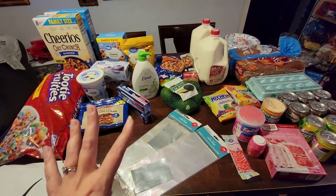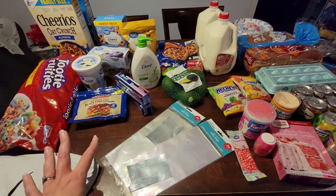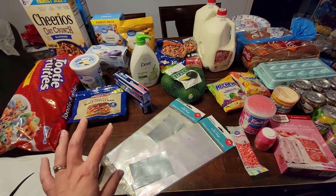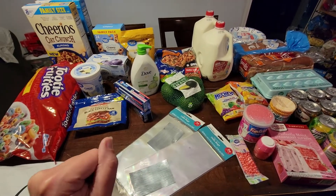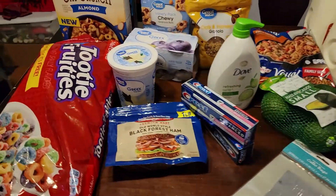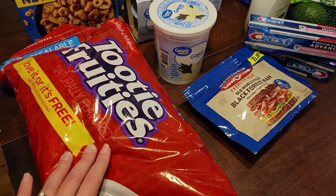Here is the haul as a whole. We don't have a ton of things, but it's just what we need to get us through this week. We are also hunters, so we normally don't buy a lot of meat because we have our freezer stockpiled. Let's go item by item.